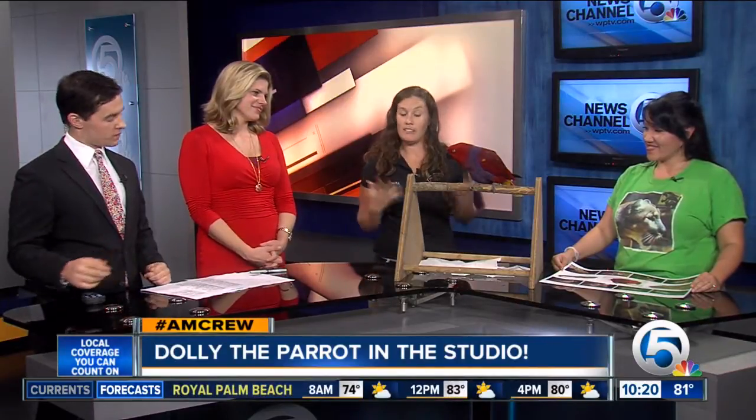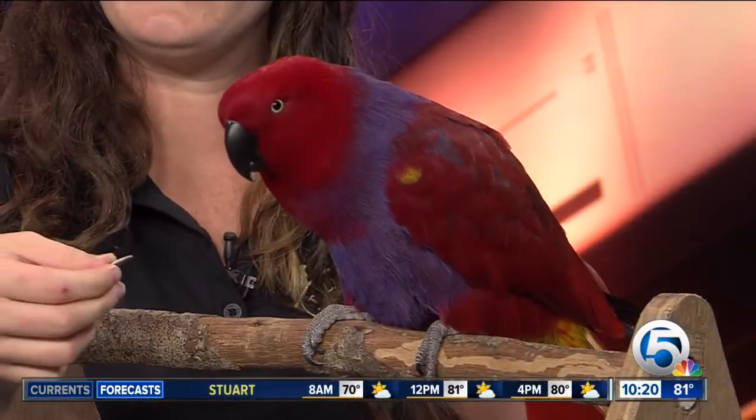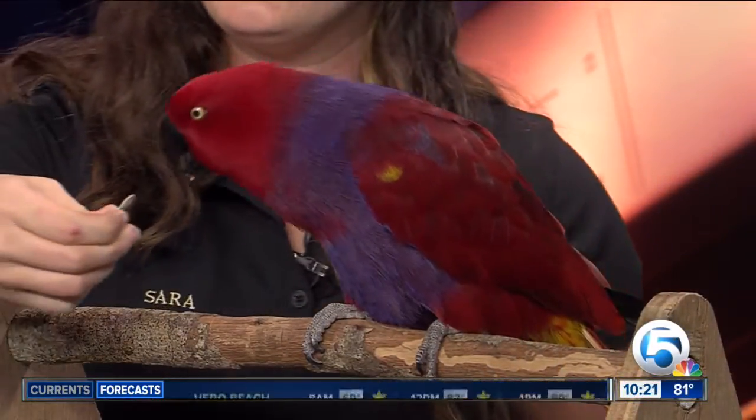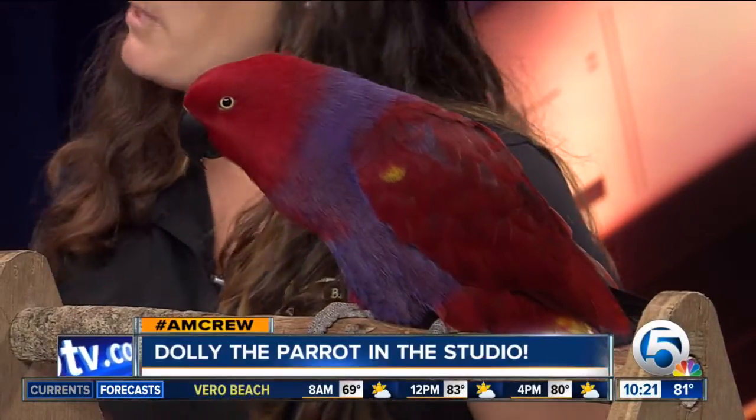What a beautiful bird. She is definitely very, very pretty. Dolly is an eclectus parrot, and they get that name from being eclectically colored. They are from Australia, and she's 22 years old. One of her favorite treats, of course, are sunflower seeds. And by eating sunflower seeds and other seeds out in the wild, they're actually giving back to their environment. They are seed dispersers, so they promote new plant growth.